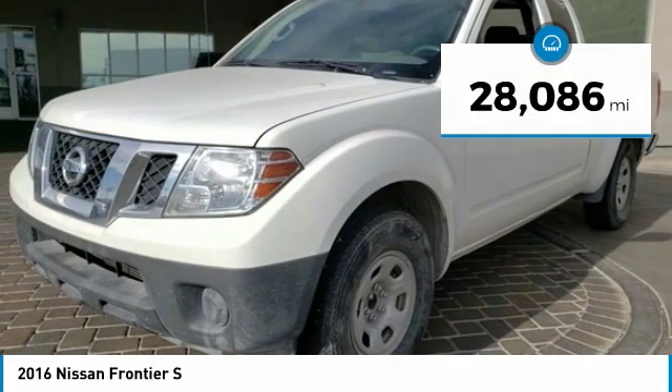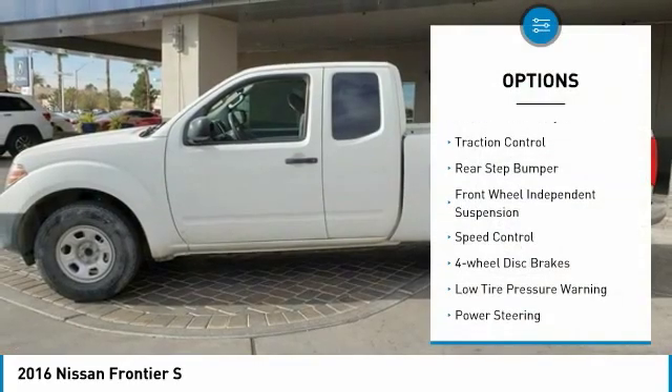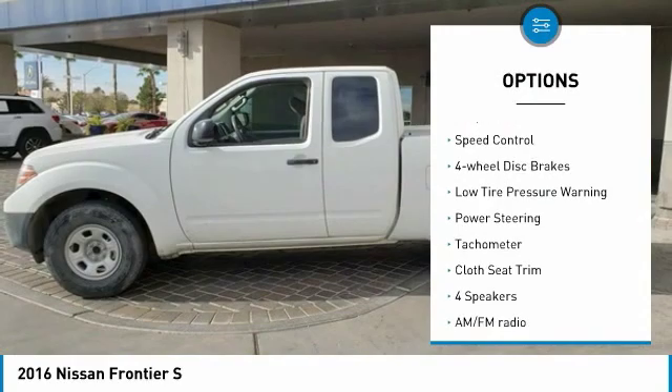This vehicle has less than 30,000 miles. Here are some of this vehicle's great options: electronic stability control, traction control, rear step bumper.